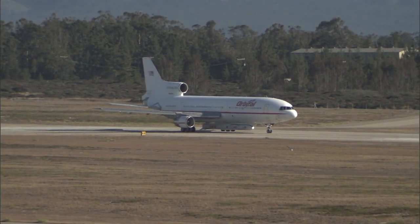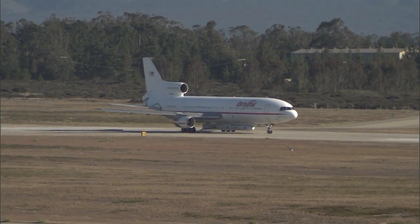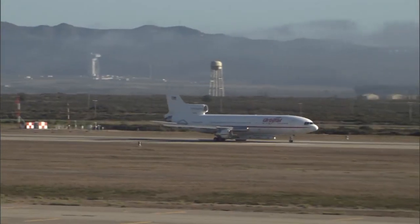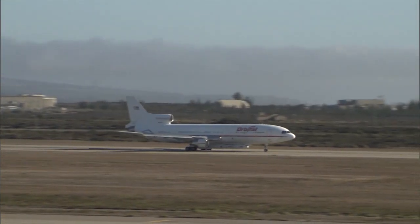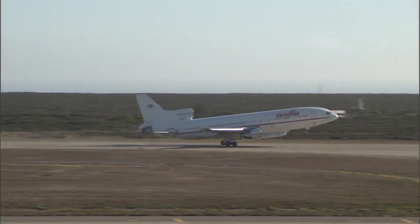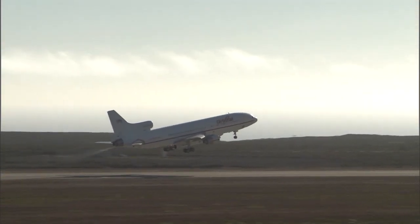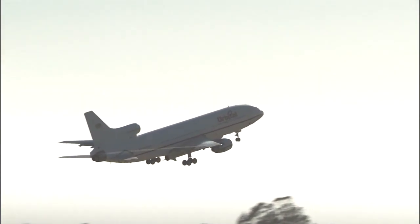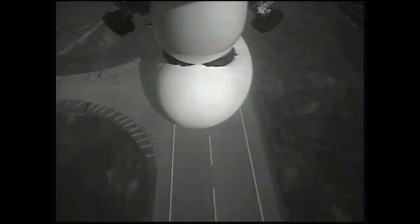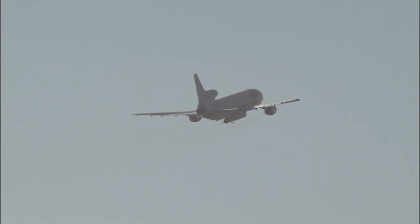Less than two minutes away from the departure of the L-1011 with the Pegasus rocket carrying NASA's IRIS Observatory. Launch team, L-10 on countdown one. We've now completed our pre-takeoff checklist. Ready to begin climb cruise.